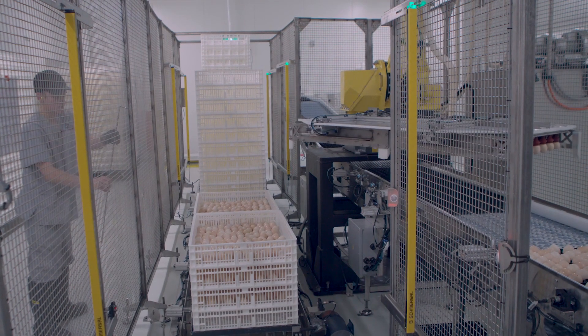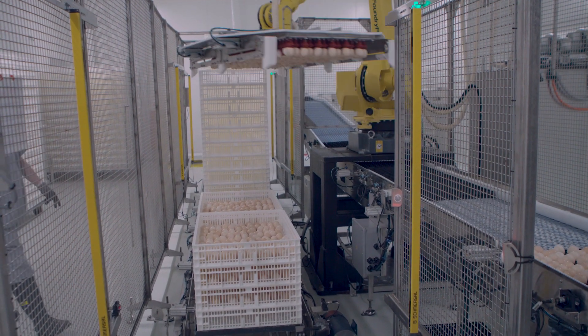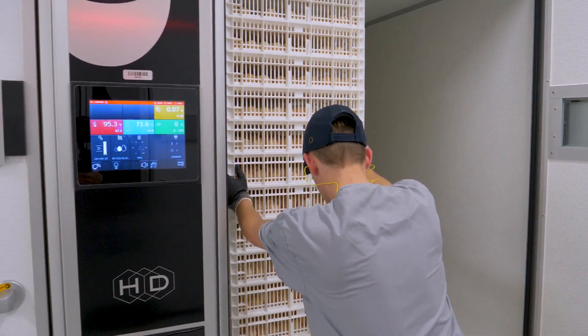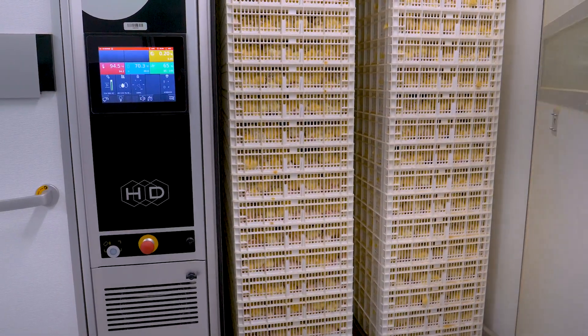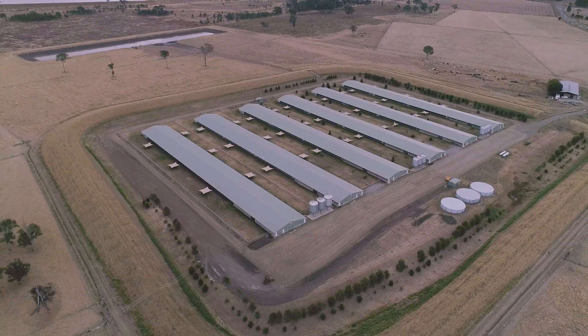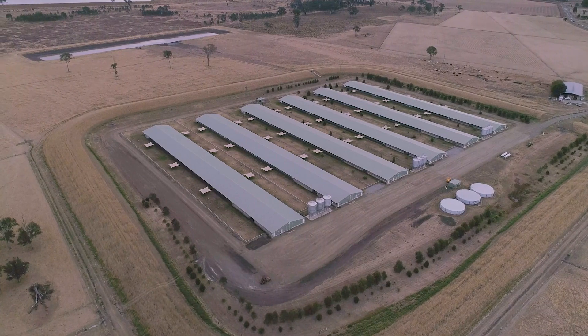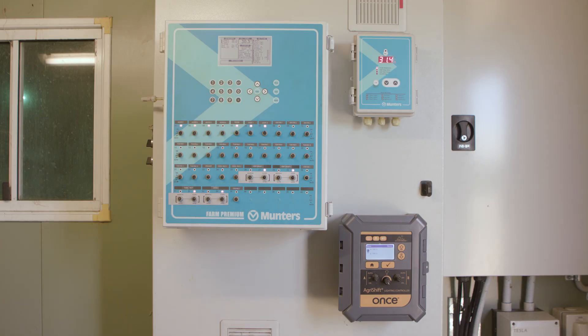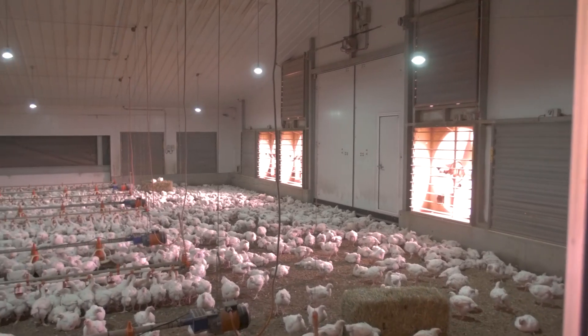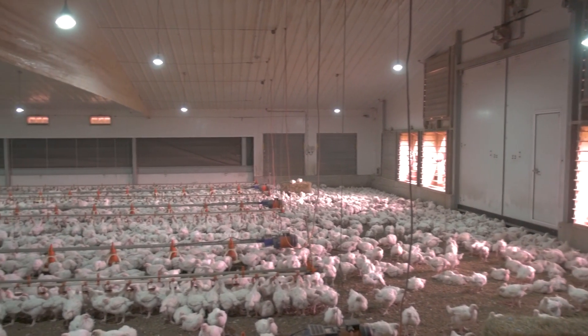Just before they are ready to hatch, the eggs are moved to a hatcher machine that is kept warm to help the hatching process. Once the chicks have hatched, they are taken to the rearing farm to grow. A rearing farm is made up of large barns where the chickens live. Each barn has its temperature and humidity controlled by a computer that adjusts the ventilation to keep the barn at just the right temperature.